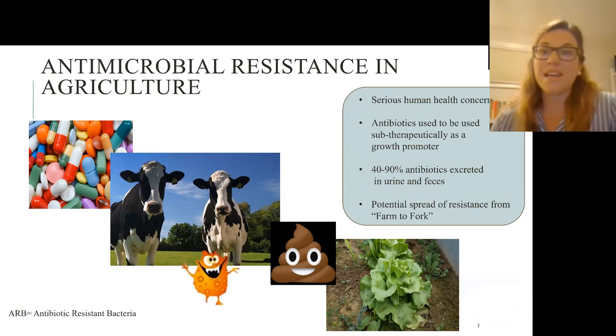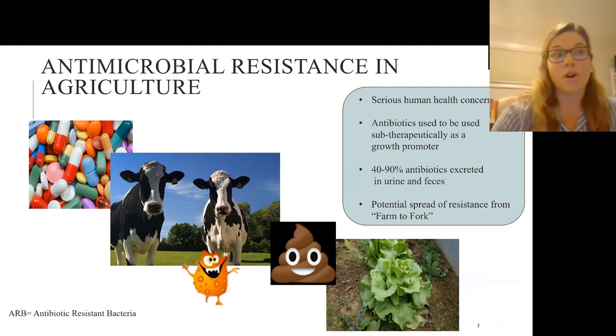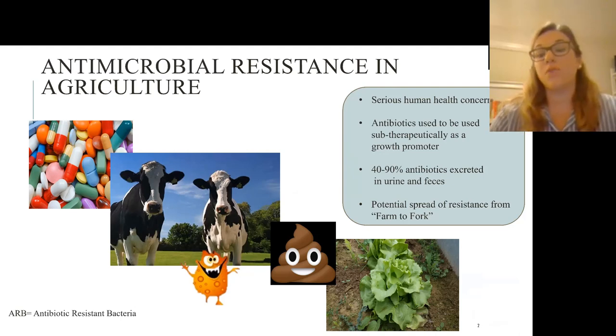In the United States alone, we use over 6 million tons of manure in our agricultural systems daily, and that allows for this potential spread from the cow to fork — actually on the vegetables that the consumer could consume. There are some treatments in place to try to decrease and potentially mitigate the spread of AMR in agricultural systems, which Ed had previously talked on.